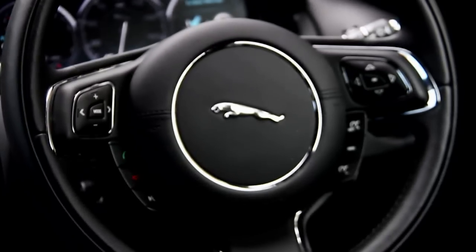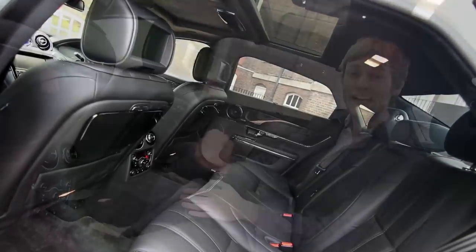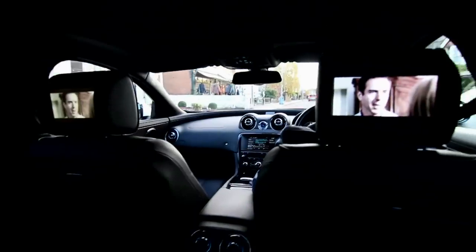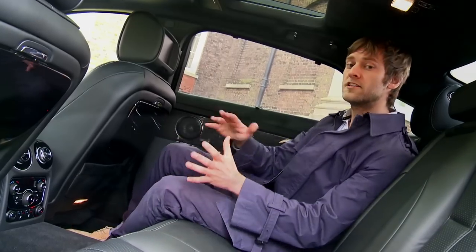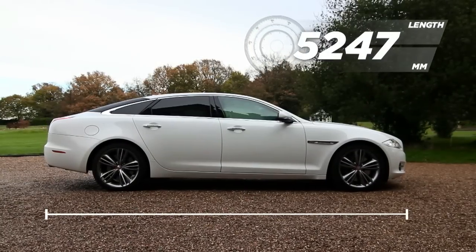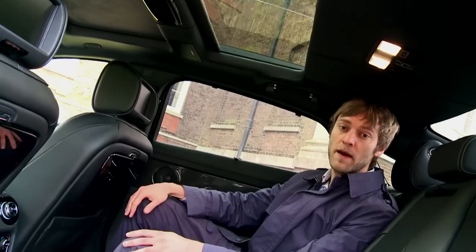As soon as you step inside the cabin, there's an intimacy and inwardness that are essential to driving and being driven in luxury. The long-wheelbase version of the XJ affords rear passengers another 125mm of legroom, and this glass roof increases that sense of space.